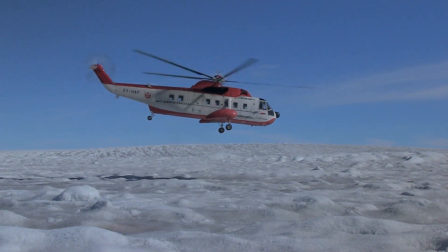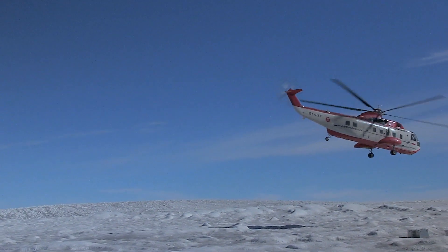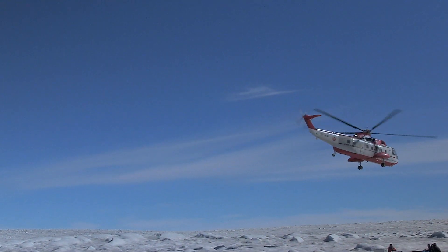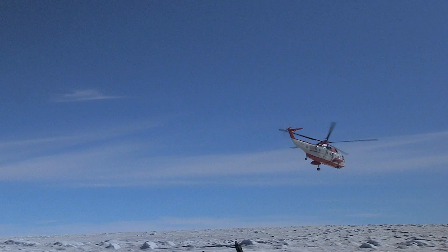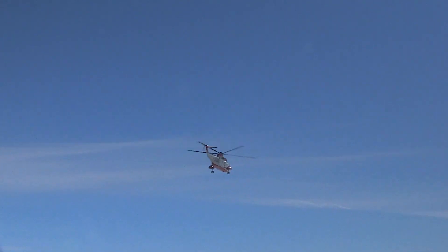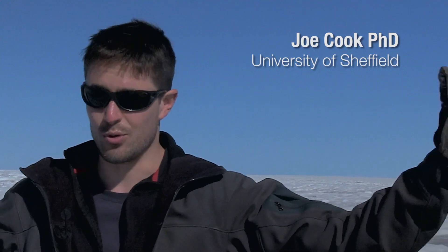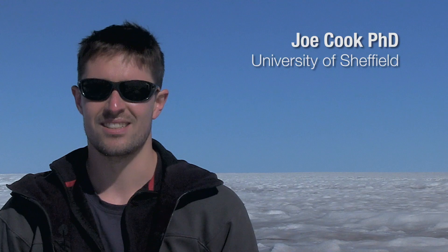We've just arrived at our field station — the helicopter dropped us off ten minutes ago and we've just unloaded all our equipment. We're waiting for another helicopter to bring the other half of our team. We can't build tents yet because the next helicopter is coming and we're not sure exactly where it will land — there'll be a lot of wind from the rotors that might blow things away. So we're basically going to go for a walk and see what the site looks like and find a good place to get set up.